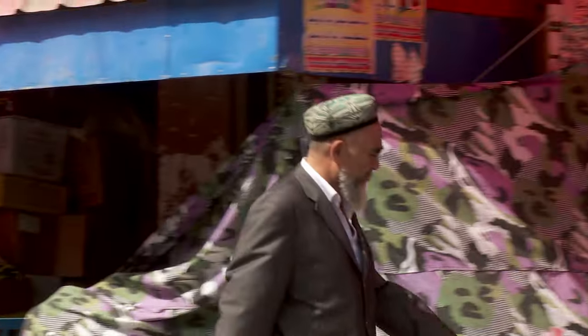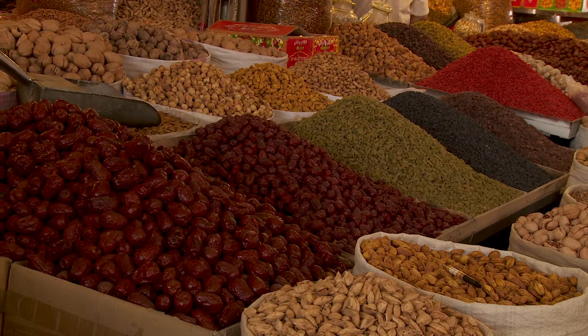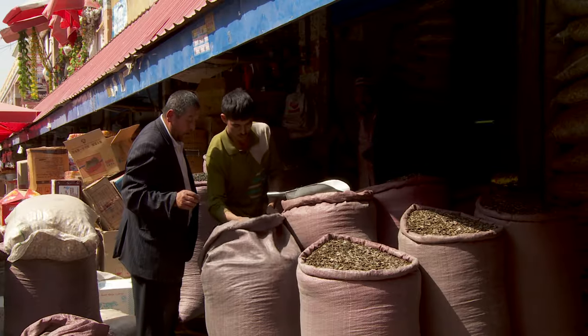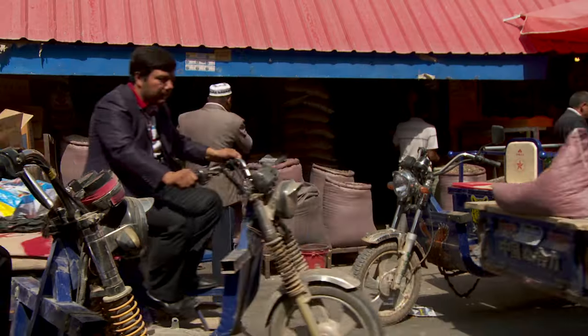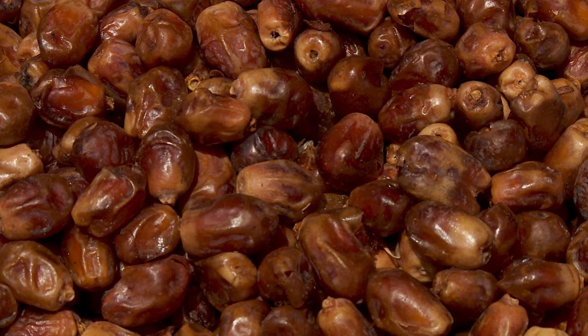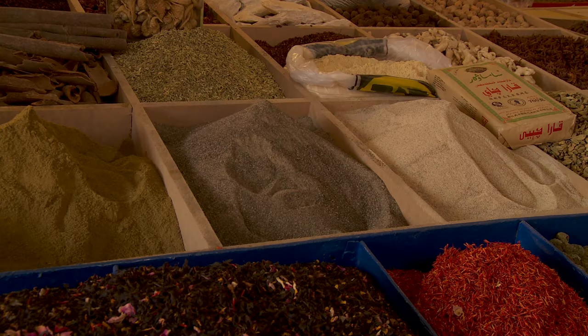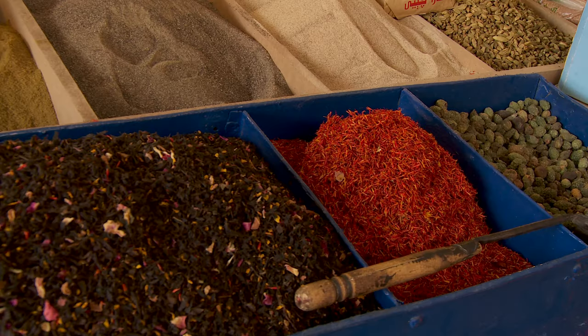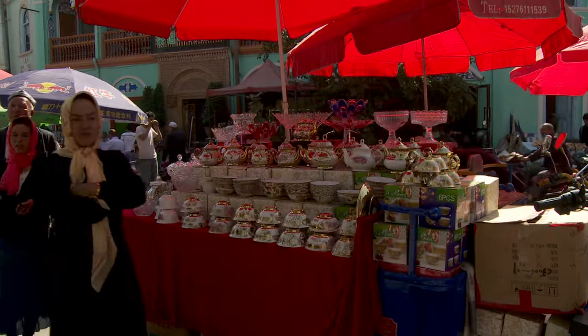The Silk Road may be lost beneath the desert sands, but Kashgar's market is still the largest in Central Asia. A window into the past, when ancient caravans arrived with golden dates and pistachio nuts, sugar, and exotic spices, Egyptian silk, and thin-skinned porcelain.